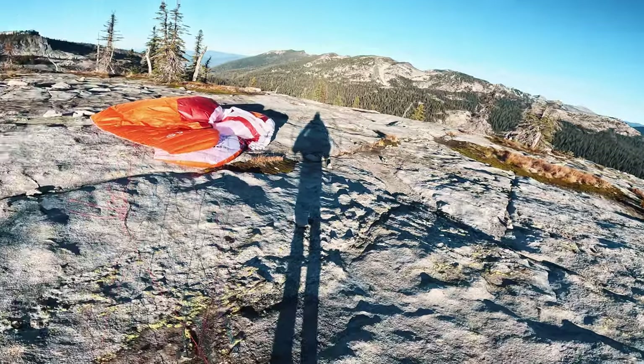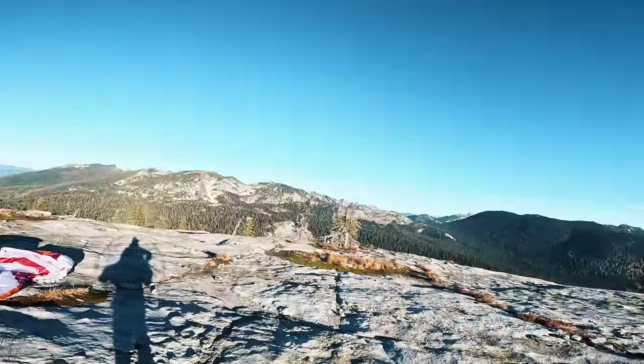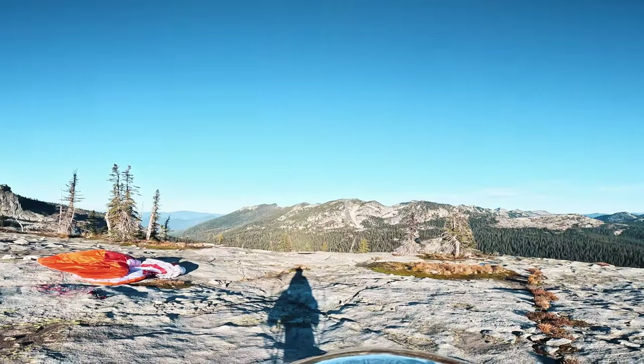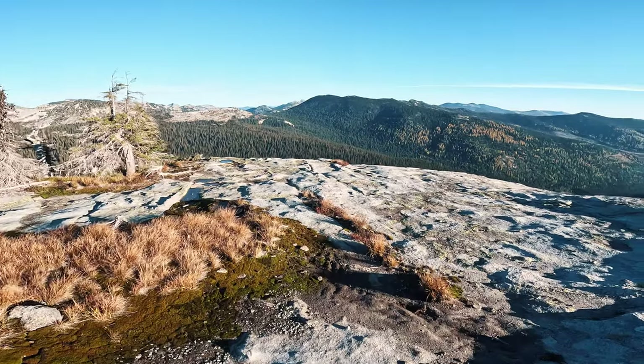I think I can do it and land safely. That wasn't bad. This does have quite a bit of room up here. It's a little uneven, but a nice big area. Where should I camp? Find somewhere flat. It's a pretty nice spot — yeah, let's do it here.